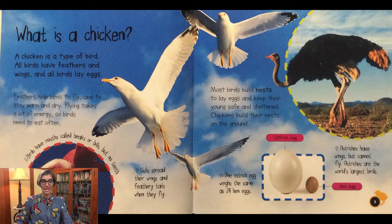Gulls spread their wings and feathery tails when they fly. An ostrich egg weighs the same as 24 hen eggs — it's really big. Most birds build nests to lay eggs and keep their young safe and sheltered. Chickens build their nests on the ground. Ostriches have wings but cannot fly, and ostriches are the world's largest bird.